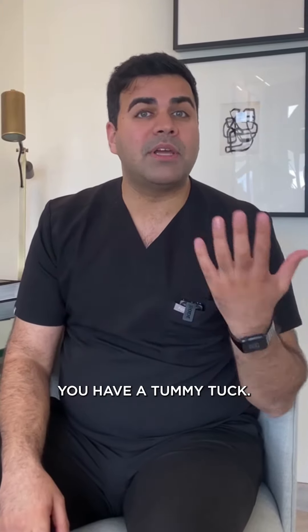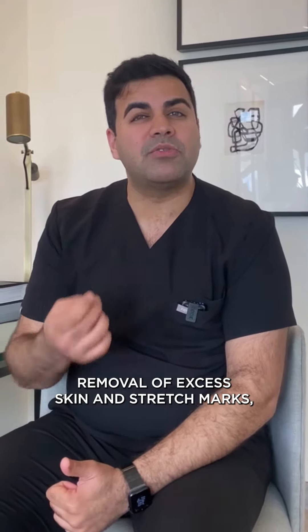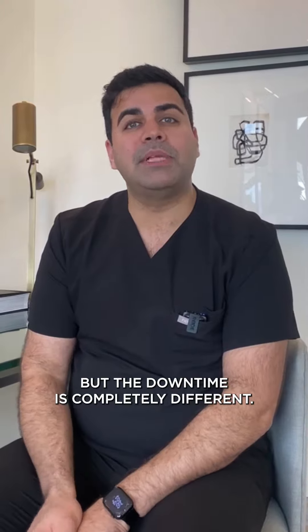On the other hand, you have a Tummy Tuck. A Tummy Tuck involves removal of excess skin and stretch marks, tightening the muscles, moving the belly button, and there is an element of liposuction involved — but the downtime is completely different.